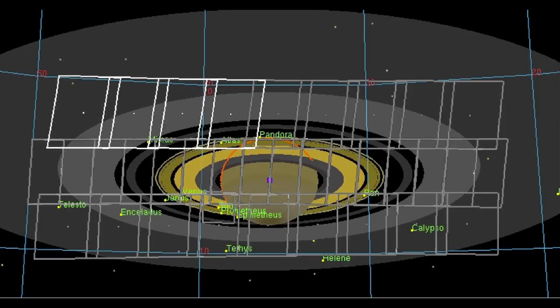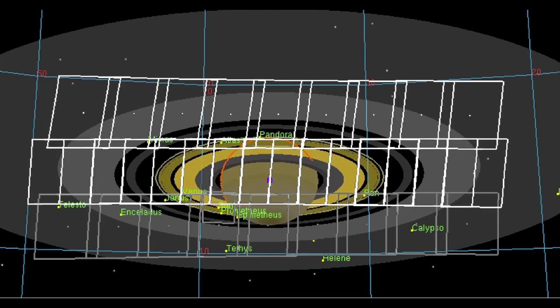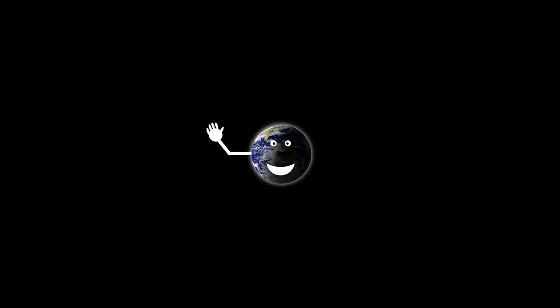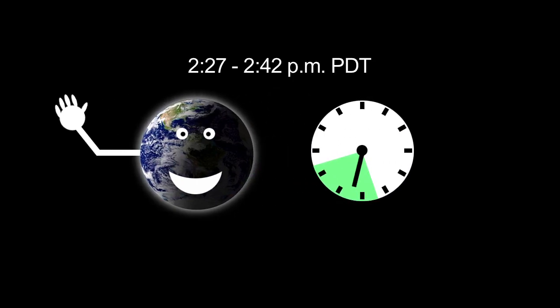It'll take three hours for Cassini to snap portraits of the entire Saturn system. Then scientists on Earth will assemble the images into a single mosaic. Earth's portrait session will last only about 15 minutes, from 2:27 to 2:42 p.m. Pacific Daylight Time, or from 21:27 to 21:42 Coordinated Universal Time.